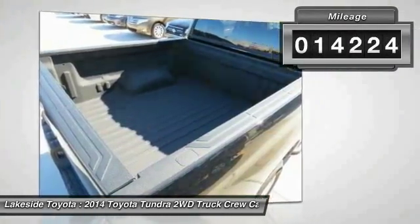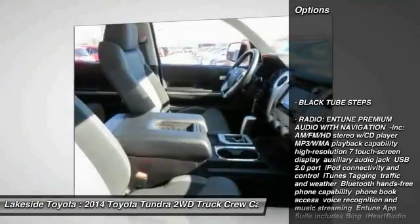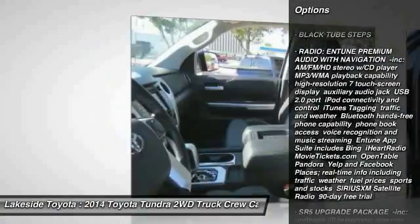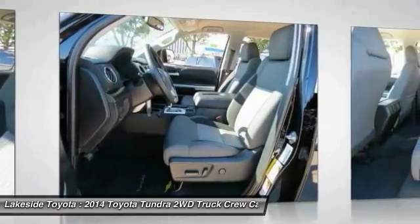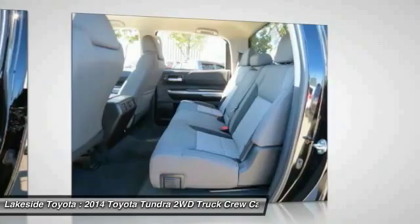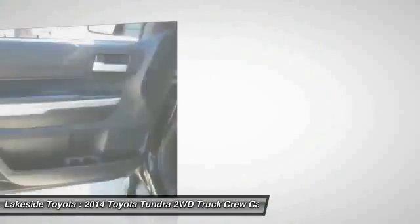Here are some of this vehicle's great options: anti-lock braking system, stability control, keyless entry, traction control, backup camera, Bluetooth, driver airbag, adjustable steering wheel, power steering, and four-wheel disc brakes.